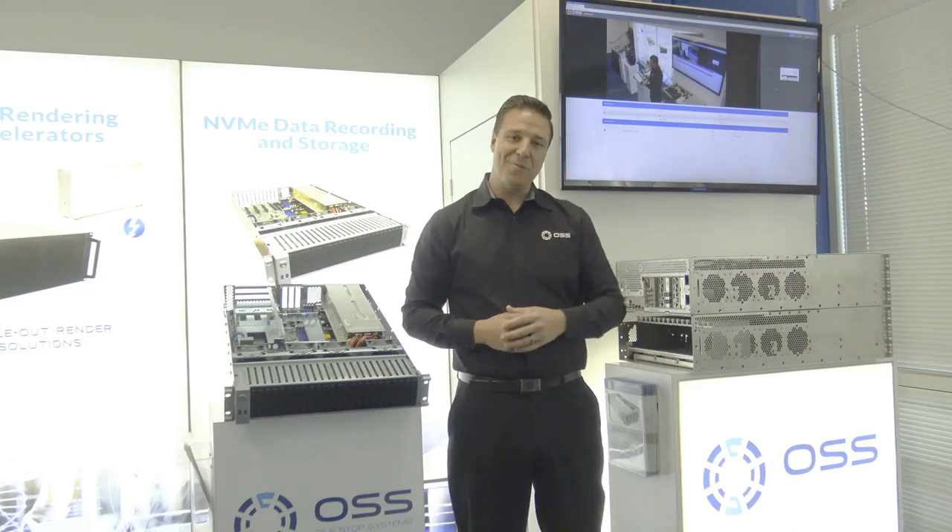Hey, how are you doing? I'm Jan Manek, Director of Commercial Sales here at One Stop Systems. I'm going to take you through our virtual trade show booth for NAB. Come on in, I've got some pretty cool stuff to show you.